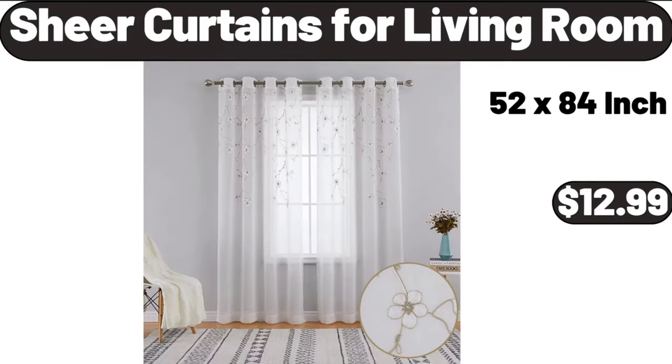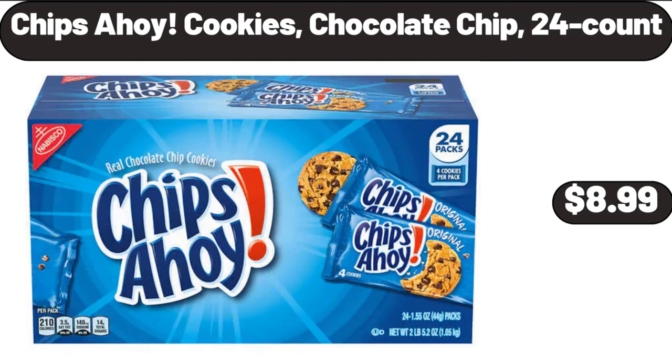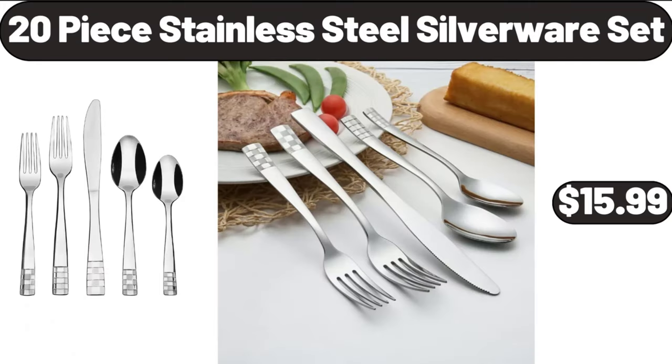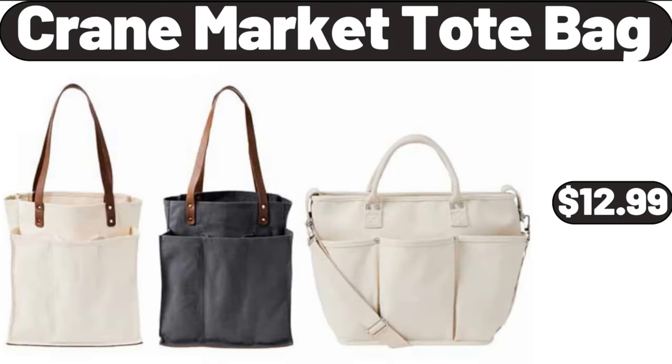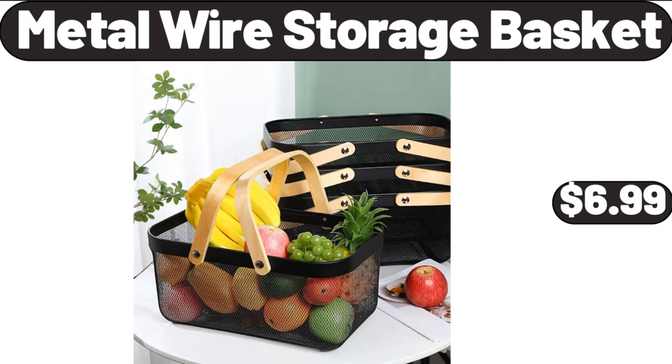Clear Pantry Storage Bins 8-Pack $12.99. Dimmable Touch Lamp for Bedroom $12.99. Lunch Bag Insulated Water Resistant $8.98. Sheer Curtains for Living Room $12.99. Butter Dish with Lid $7.99. Chips Ahoy Cookies Chocolate Chip 24-Count $8.99. 20-Piece Stainless Steel Silverware Set $15.99.